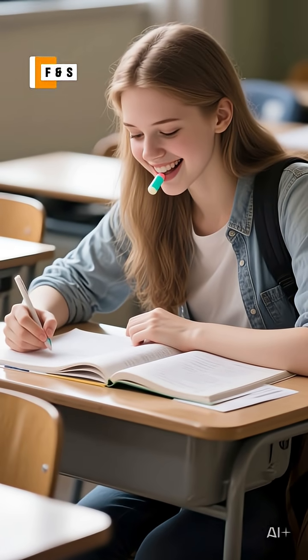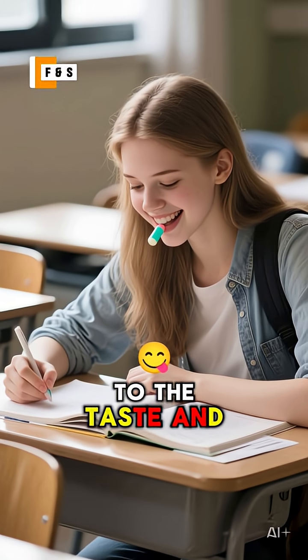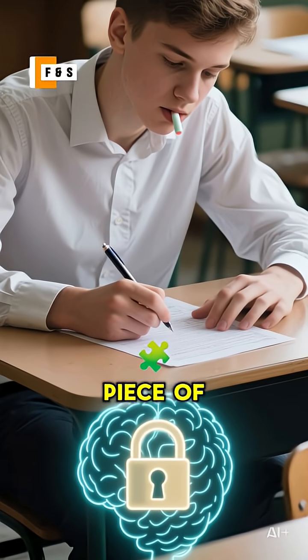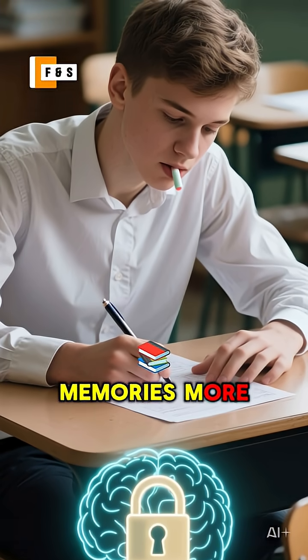Here's how it works. When you study while chewing a specific flavor of gum, your brain links that information to the taste and smell. It creates a unique mental tag. So when you pop in that same piece of gum during the exam, it acts like a key, helping your brain access those stored memories more easily.